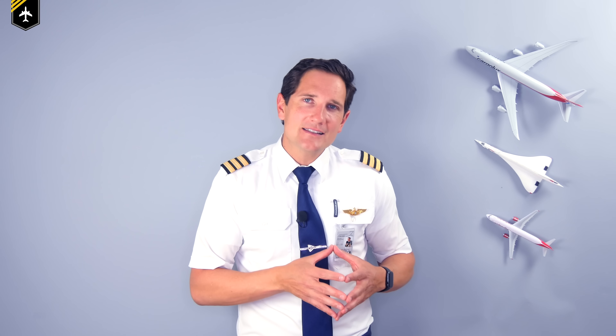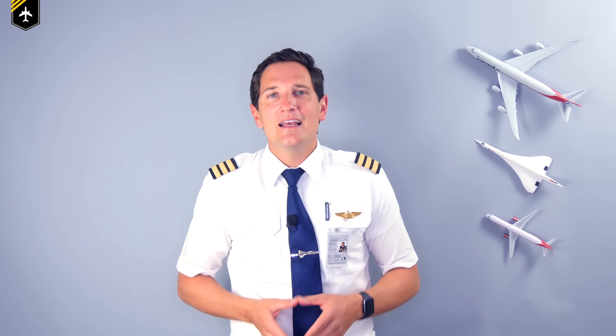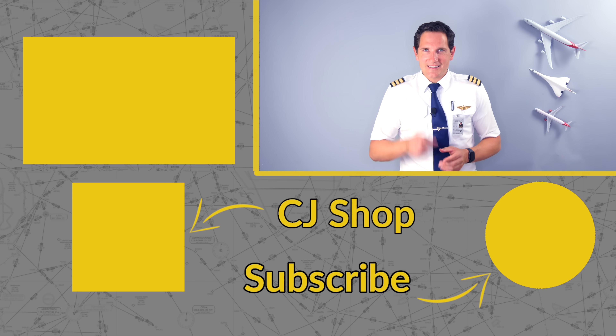I hope this explanation helped to give a better understanding of why and which engine pilots shut off during taxi — to save fuel, help the environment, and reduce the overall noise level at airports. That's it for today. Thank you very much for your time. Hit that subscribe button and activate the notification bell so you won't miss upcoming videos. And don't forget: a good pilot is always learning. See you next week.